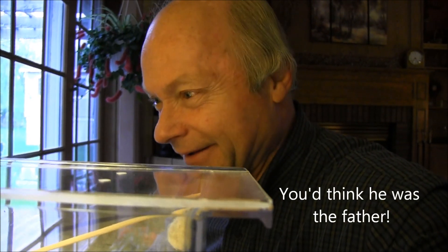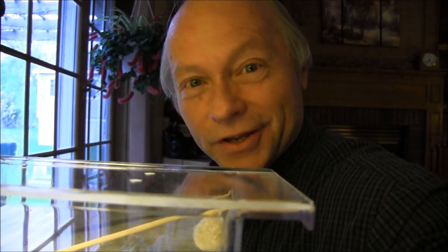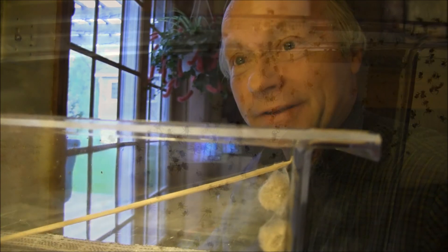At around 6 a.m. this morning, we have spiderlings — and we have a mob. I knew this would happen. One of the eggs has hatched early on. I'll see if we can get you a closer view of those little guys.